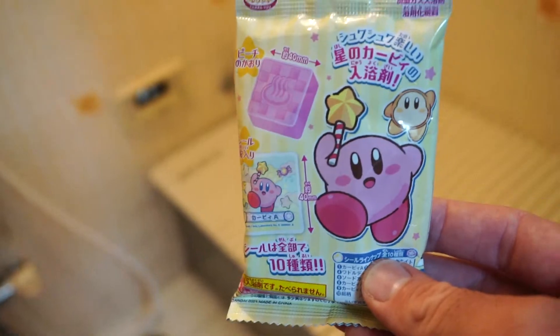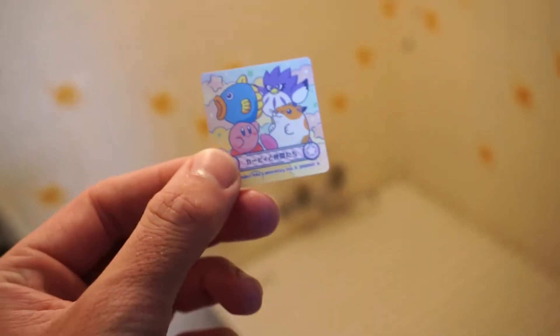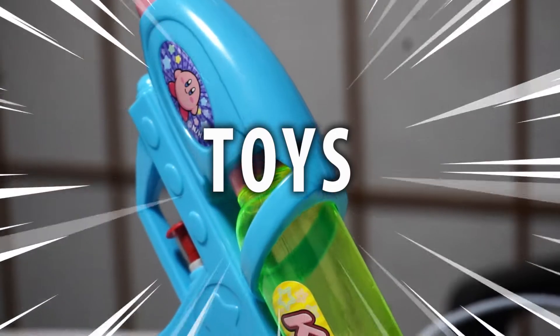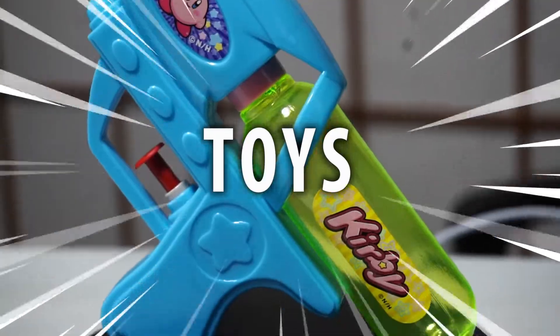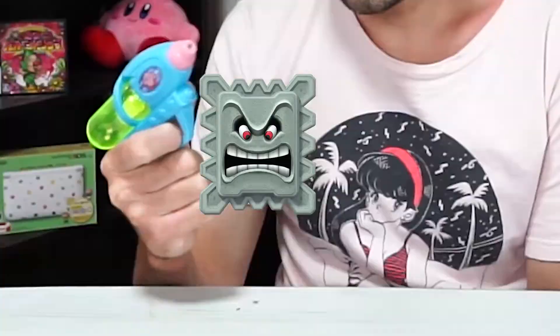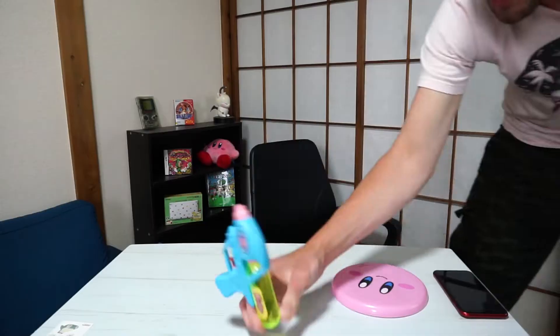Bath bombs are really popular in Japan. I didn't even realize this until I opened it just now, but there's a little sticker included in each one of these. There seems to be a lot of Kirby-related stuff in Japan for some reason — I'm not complaining because I love Kirby a lot. This is another thing that I picked up that I really want to show off: it is a Kirby water gun!